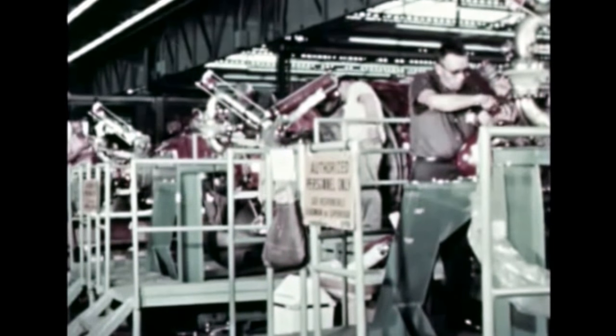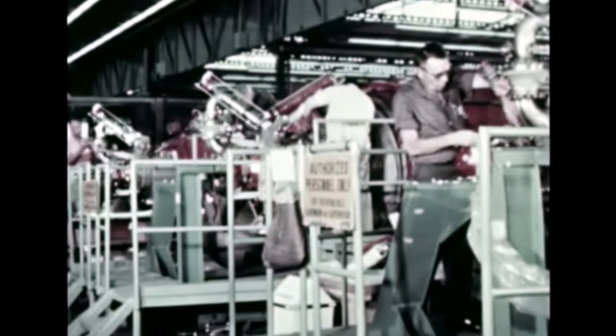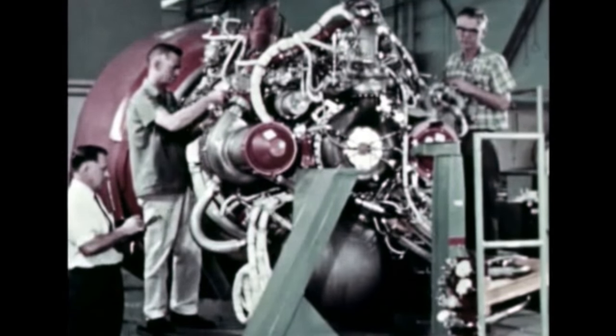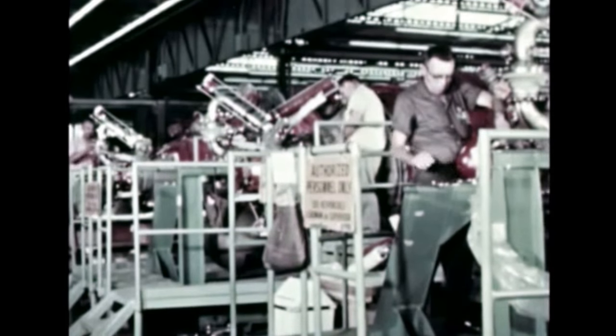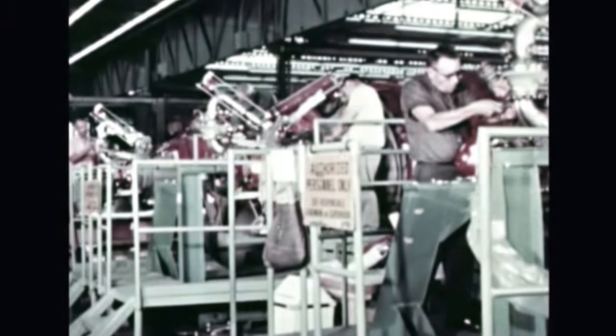A total of 11 J-2 engines was delivered by Rocketdyne this quarter to the stage users, including the final engine for S-2501, all five engines for S-2502, the remaining four S-2 battleship stage engines, and the flight engine for S-4B-502. The first restartable J-2 engine delivered to Marshall underwent three static firings, the longest for 418 seconds in MSFC's S-4B battleship test stage. Restart tests are expected to begin next quarter.